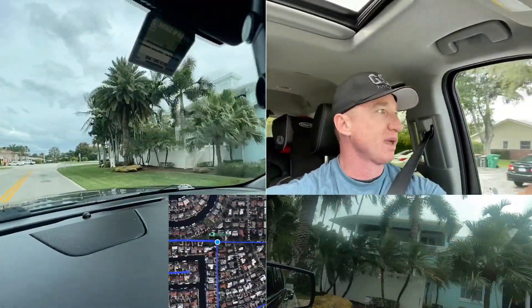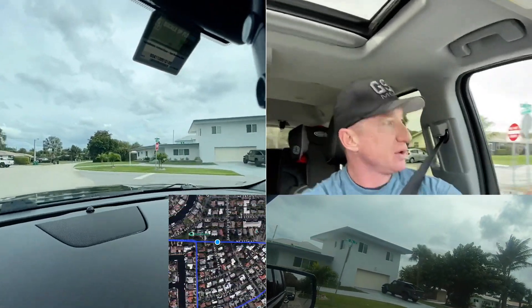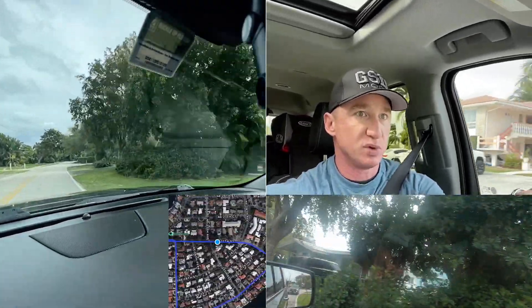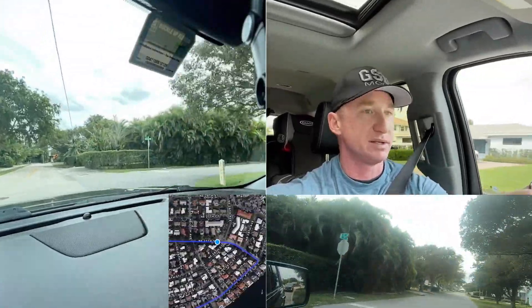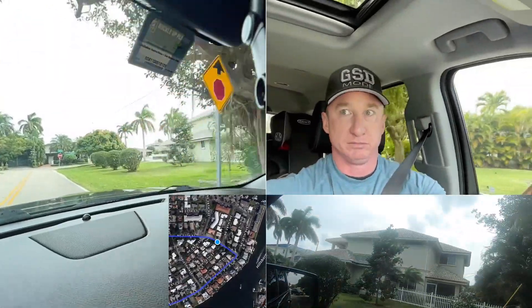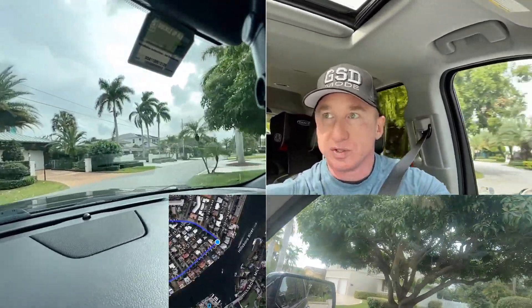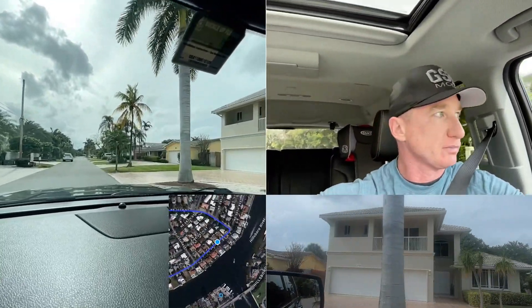We're going to keep trucking and make our way into Deerfield Beach and then into Boca Raton. You've got some apartments here on the left, so again you're going to find different price points — apartments, condos — but you're also going to find some ridiculous homes, and by ridiculous I mean that in a good way, right on the intercoastal with deep water canals that allow you to live the lifestyle that you want, if this is in fact the lifestyle that you want.